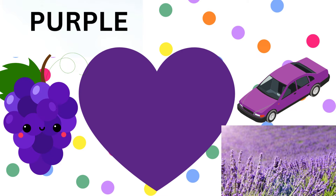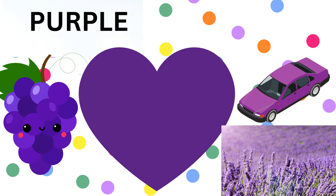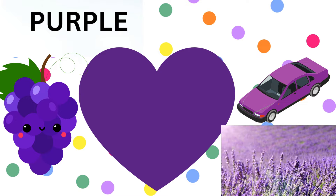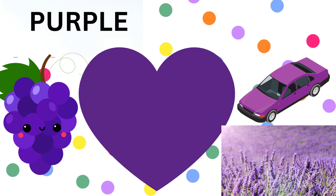We have purple. P-U-R-P-L-E, purple. Lavender fields are so fragrant and beautiful. Grapes make yummy purple snacks. And just look at that majestic purple sport car.